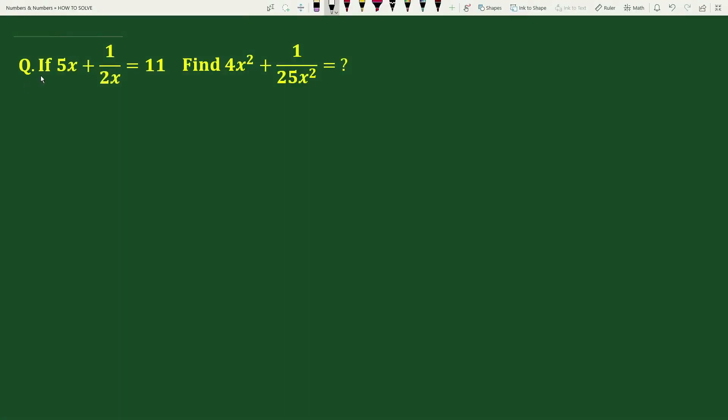Hello everyone. The question is: if 5x plus 1 by 2x equals 11, find 4x square plus 1 by 25x square. Solution: given 5x plus 1 by 2x equals to 11.